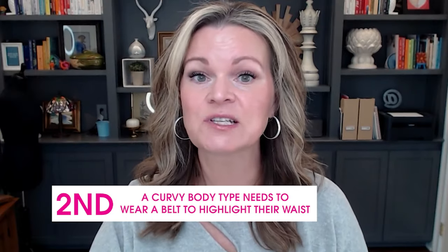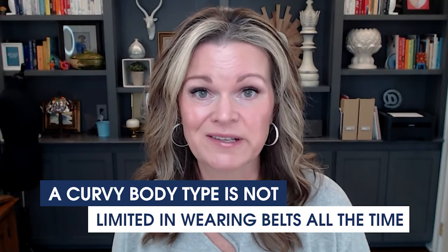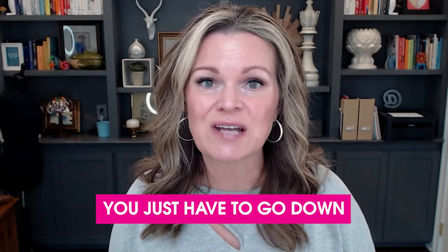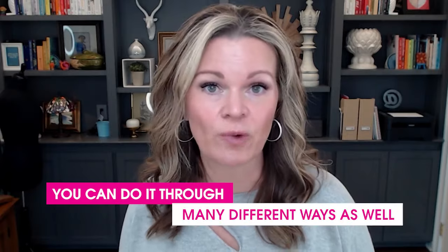Misconception number two: a curvy body type needs to wear a belt to highlight their waist. This isn't necessarily wrong, but it's not necessarily right either. A curvy body type is not limited to wearing belts all the time. If you like a belt, then awesome. But if you don't really like wearing belts, you don't have to do that either. There are so many ways for you to highlight your waist to create a figure eight in your outfit to maintain that balance — through styles of tops and dresses, colors, pants, and jewelry. You don't have to go down just one road in order to highlight your waist.